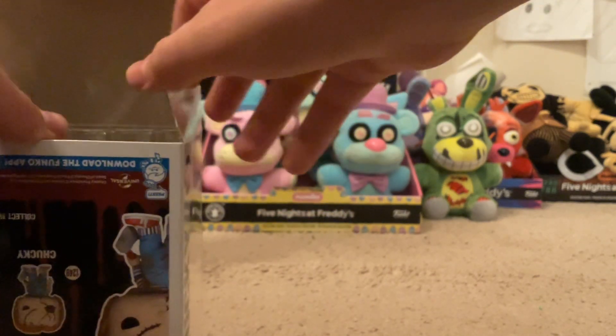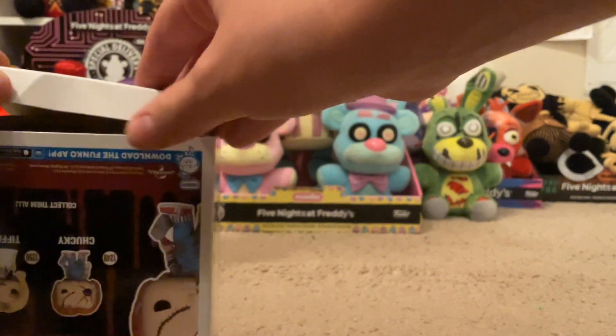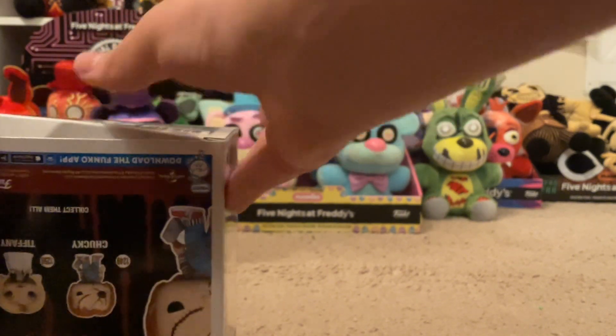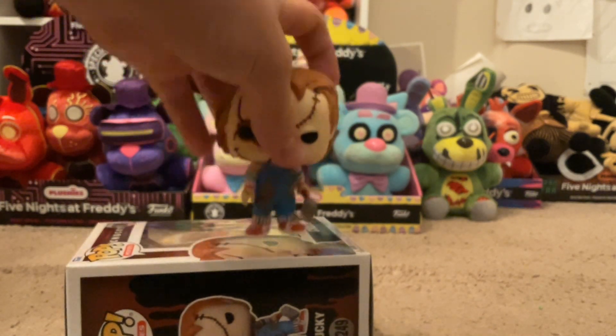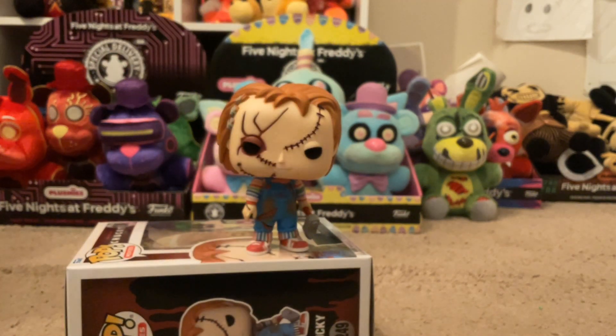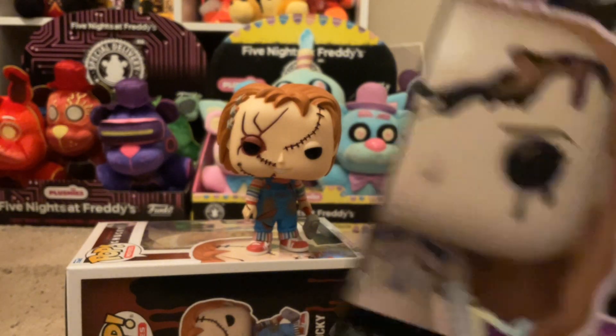I'm not the biggest Funko Pop fan, but I do get Funko Pops of the characters I really like. So if it's FNAF or Horror and I like them, I would get them. I have some Funko Pops of other characters, but that's because I really liked them as a kid, like Ninja Turtles.